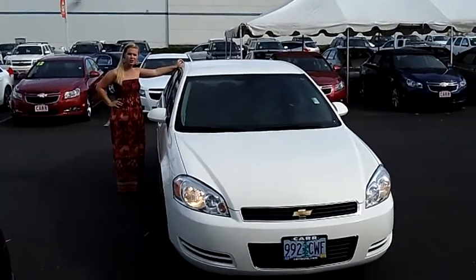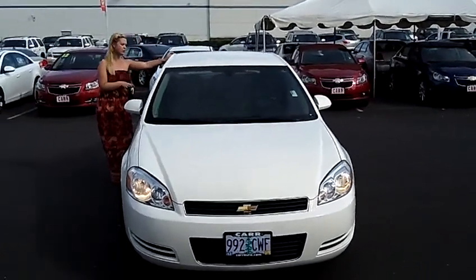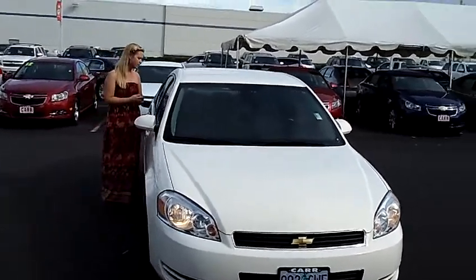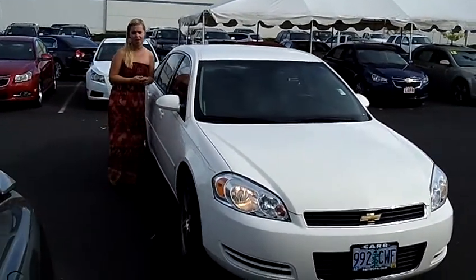Hey, this is Jennifer here at Car Chevy in Beaverton, Oregon off of Canyon Road. I'm bringing you a 2006 Chevy Impala LT Sedan, stock number C110654A.